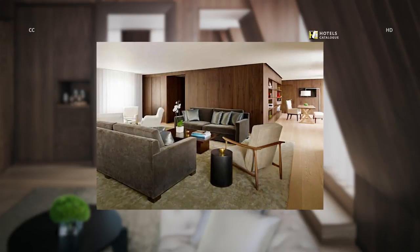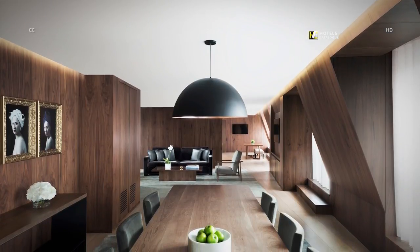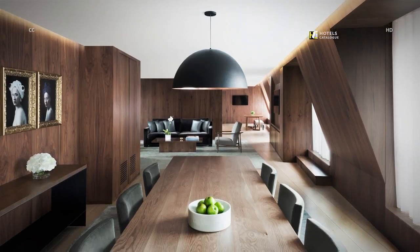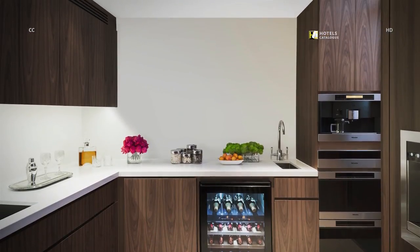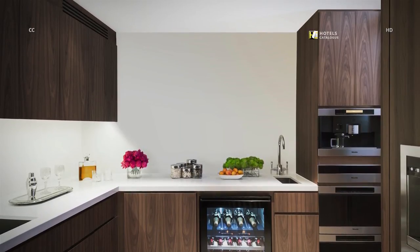The penthouse suite features a separate living and dining area, pantry, kitchen, and library. It also features a complete private kitchen combined with a beautiful dining area.